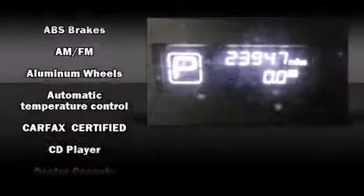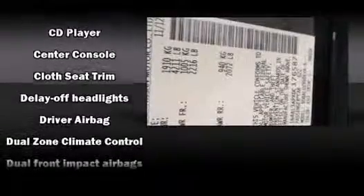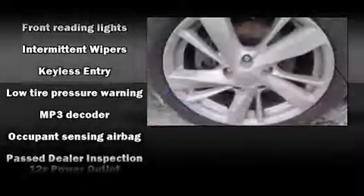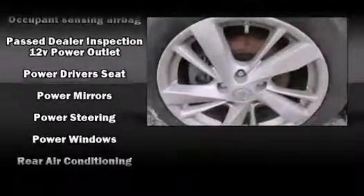Six speakers enhance the audio experience throughout the interior. Nissan also prioritized safety and security by including dual front impact airbags, brake assist, ignition disabling, and four-wheel disc brakes with ABS.